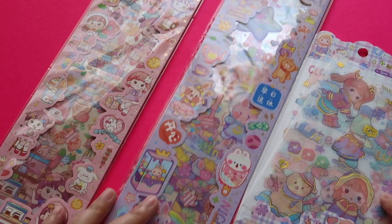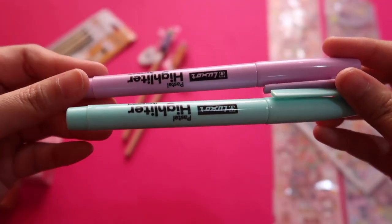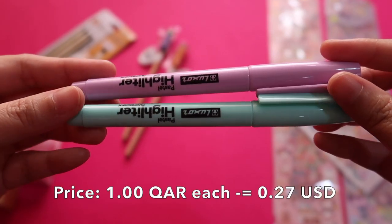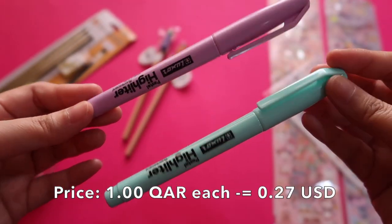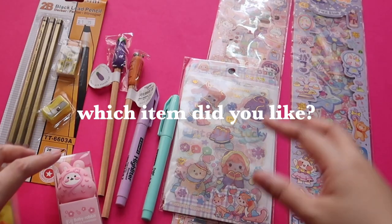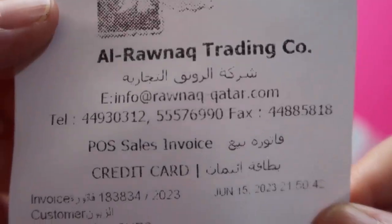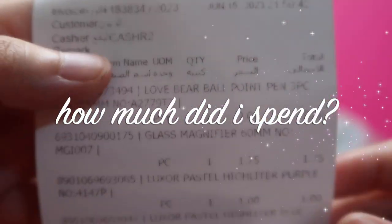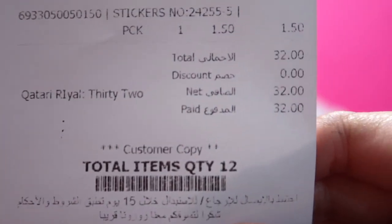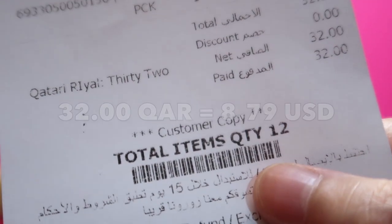These are all the stickers I bought at Alranak. The highlighters cost 1 Qatari Rial each — very cheap and very cute items. In total, I paid 32 Qatari Rials for 12 items.